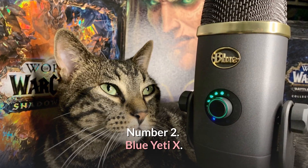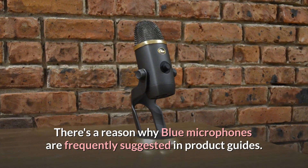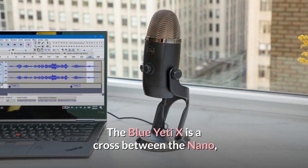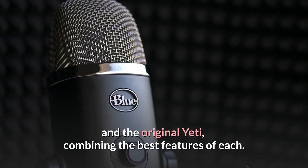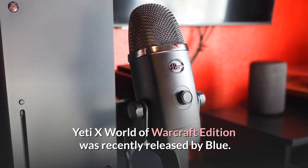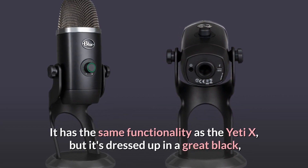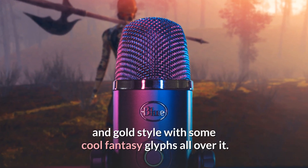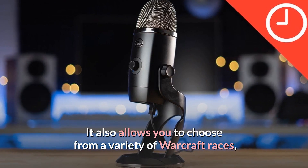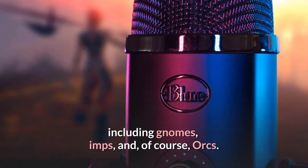Number 2: Blue Yeti X — The Best Microphone for Podcasting. There's a reason why Blue microphones are frequently suggested in product guides. The Blue Yeti X is a cross between the Nano and the original Yeti, combining the best features of each. Blue recently released a Yeti 10th Anniversary World of Warcraft Edition, which has the same functionality as the Yeti X but is dressed up in a black and gold style with fantasy glyphs. It also allows you to choose from a variety of Warcraft races, including gnomes, imps, and orcs.